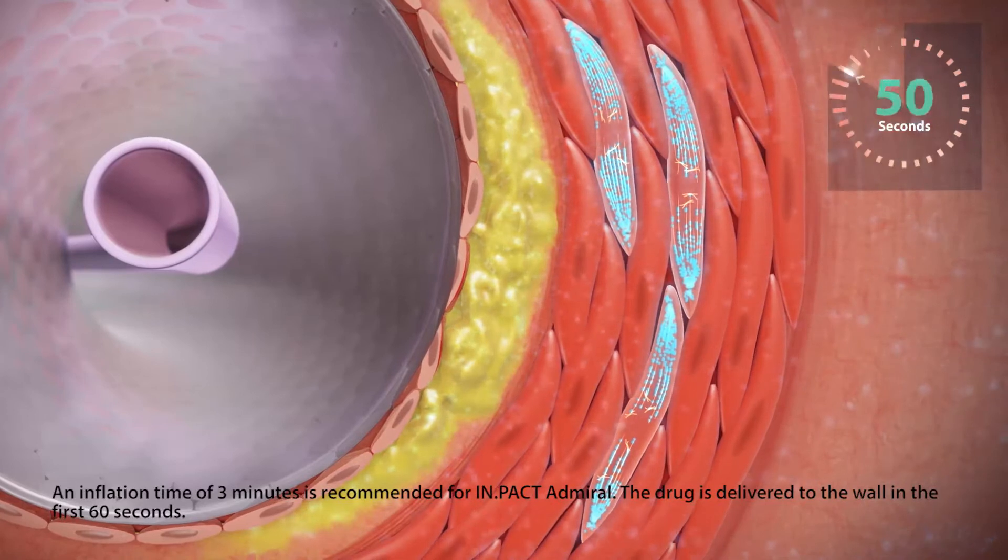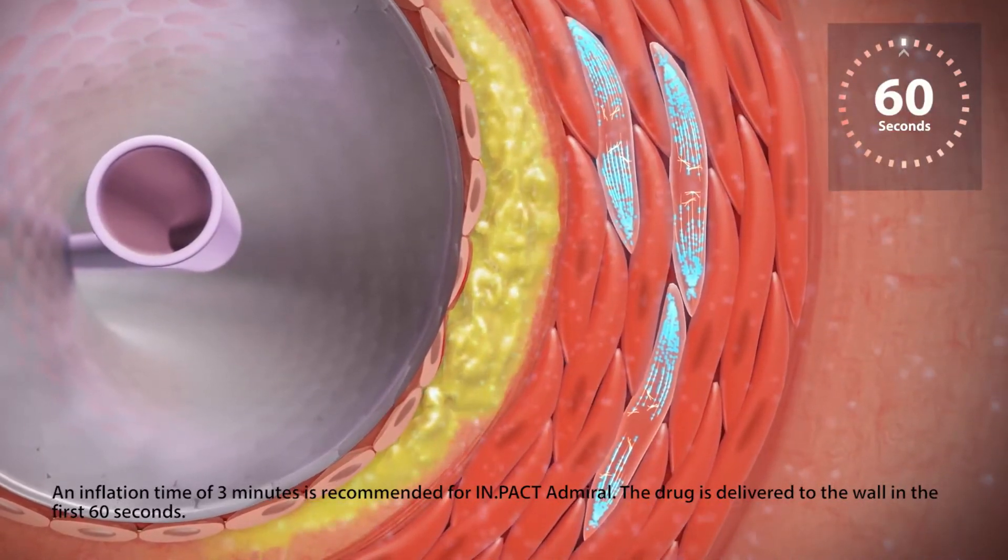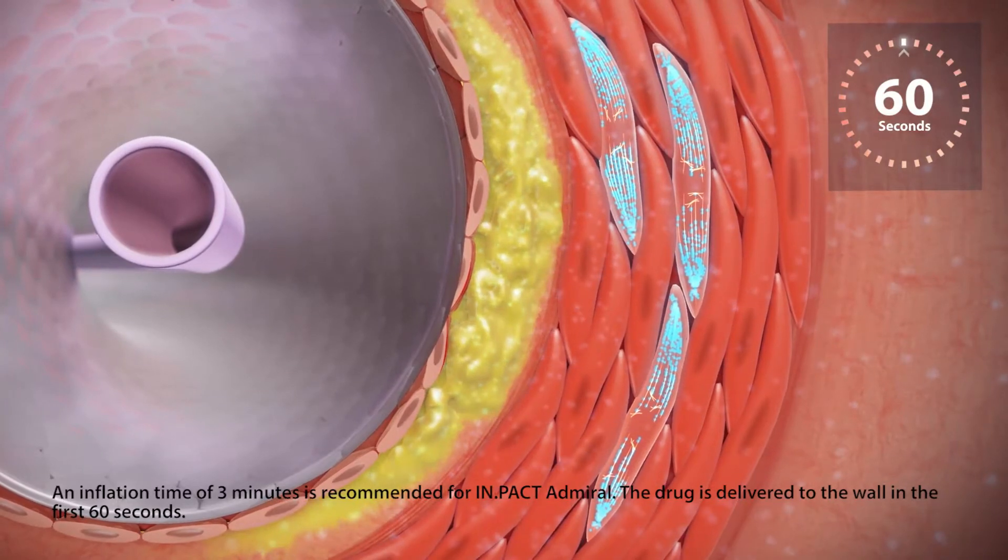Within the first 60 seconds of inflation, a therapeutic dose of Paclitaxel is diffused through the vessel wall into the media and adventitia.